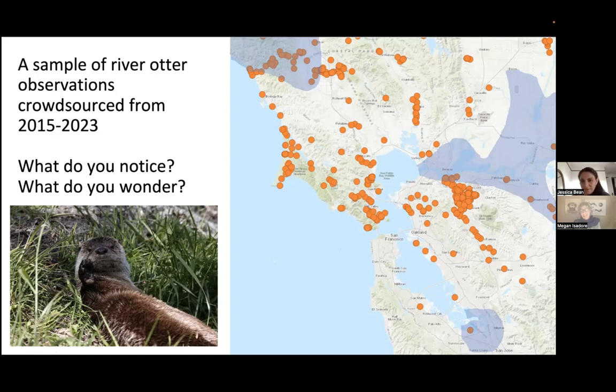Thinking about the population densities around San Francisco Bay — San Francisco, Oakland, Richmond, the North Bay — all of these places are really, really densely populated. The team started to wonder: are otters really a wildland species, or could they be a link between wildlands and urban lands? And what does that tell us about conservation?